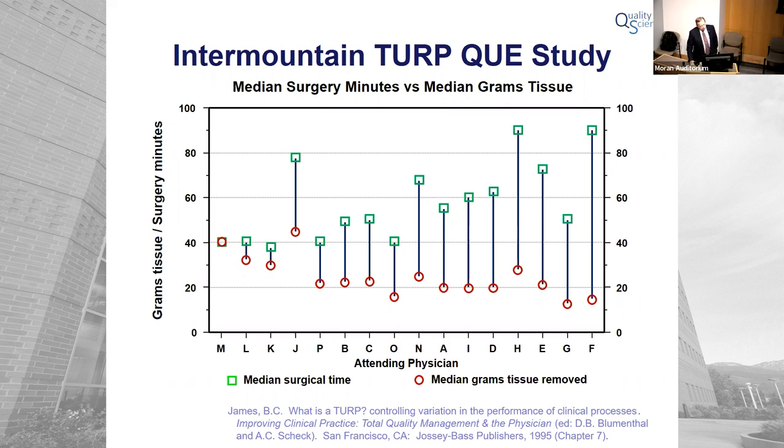I've arrayed those 16 high-volume surgeons in order of grams per minute. Procedure times ranged from physicians H and F at 90 minutes down to physician K at 38 minutes — a little more than a 250% multiplicative difference. Grams of tissue removed goes from a low of 13 grams for physician G up to 42 grams for physician J — more than a three-fold difference. The longer you operate, the less tissue you remove. That was troubling.